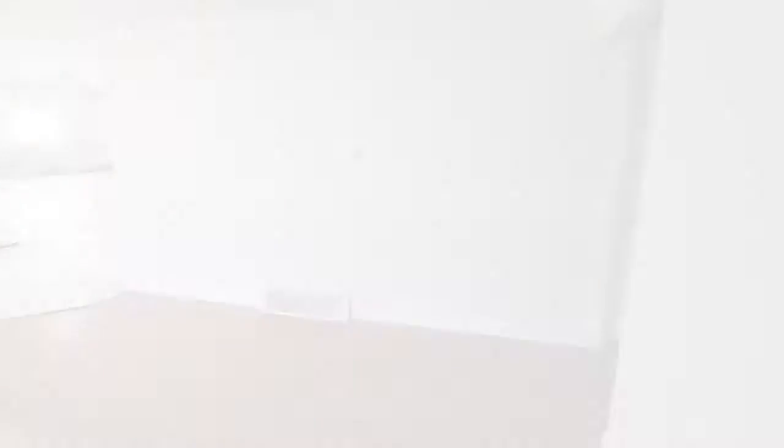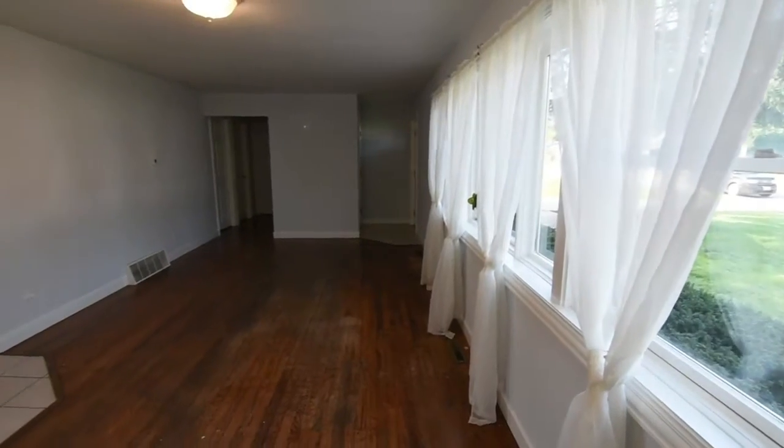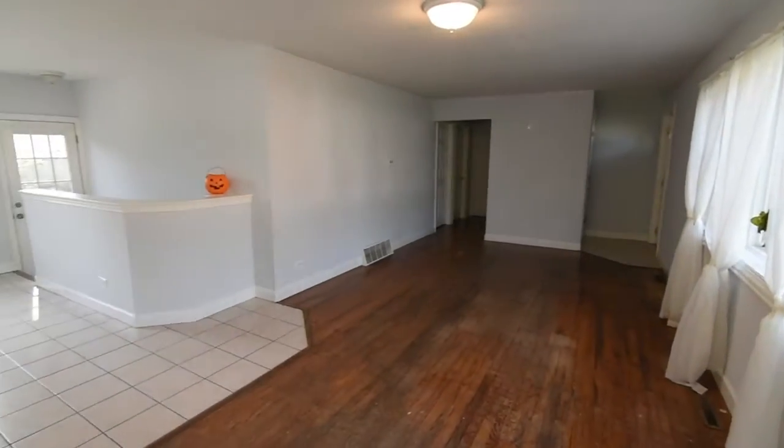This classic brick and cedar ranch features a new roof, fresh paint, a brick walkway, and classic hardwood floors.